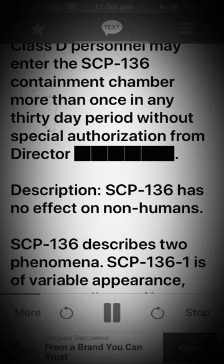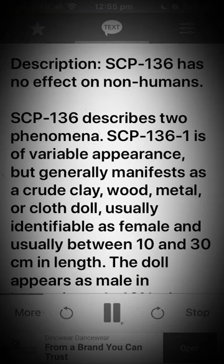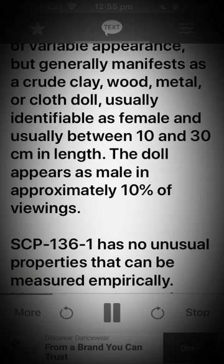Description. SCP-136 has no effect on non-humans. SCP-136 describes two phenomena. SCP-136-1 is of variable appearance, but generally manifests as a crude clay, wood, metal, or cloth doll, usually identifiable as female and usually between 10 and 30 cm in length.